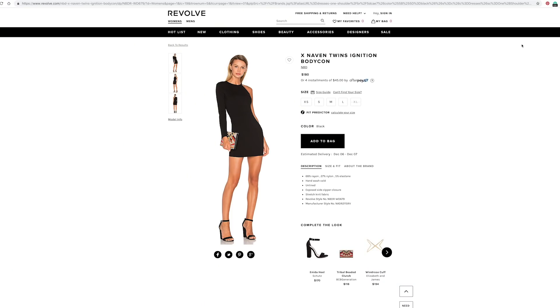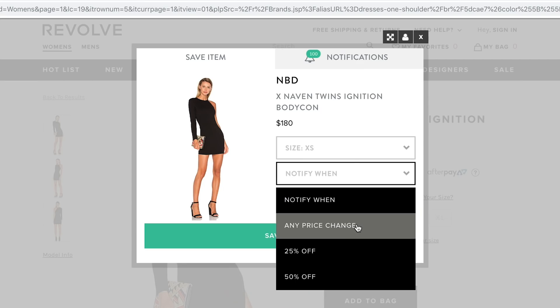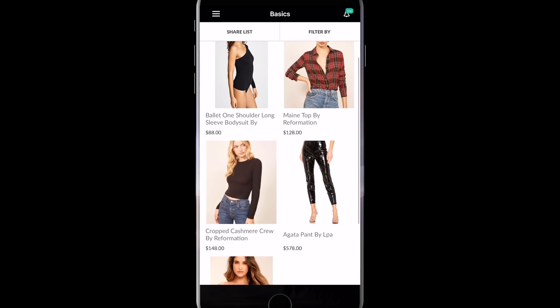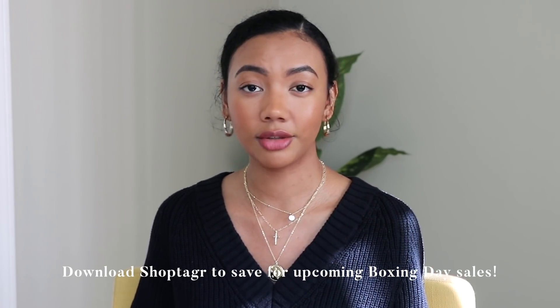This video is sponsored by ShopTagger. I have talked about them many times on my channel before. It is my favorite app that I use to help curate my closet, organize my wish list, and save money while doing it. It's a Google Chrome browser extension where you can save items to a list, and you can tell ShopTagger to notify you when an item goes on sale or when your specific size goes back in stock. They also have a smartphone app, and you can create different lists to organize your items better. ShopTagger is free — it costs nothing to download — and I'll leave all that information in the description box below.